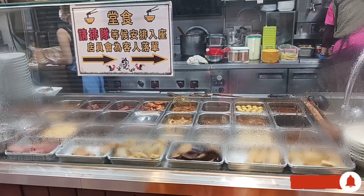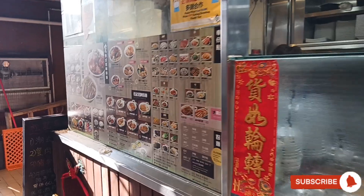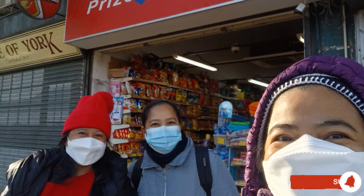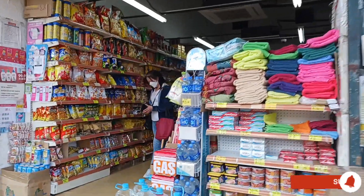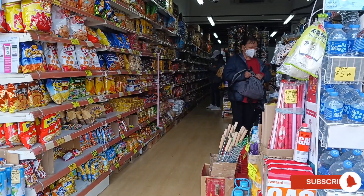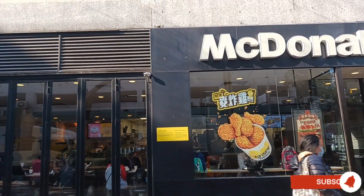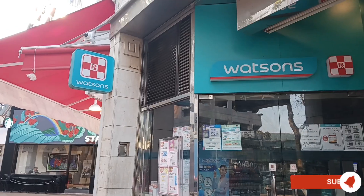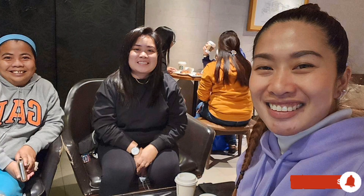There are also establishments like this restaurant that accept the Octopus Card as payment. Filipinos love to eat and are very much aware of hygiene. It's very convenient that with an Octopus Card, you can just pay for whatever you like — whether it's fast food, a grocery store, pharmacy, or everywhere.